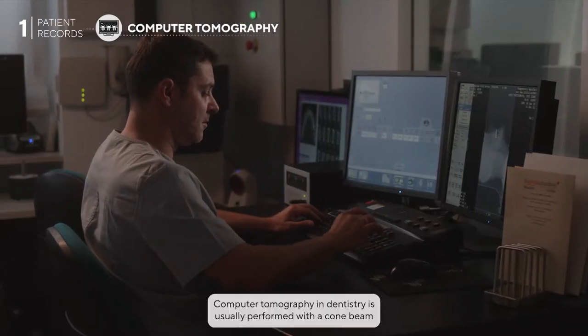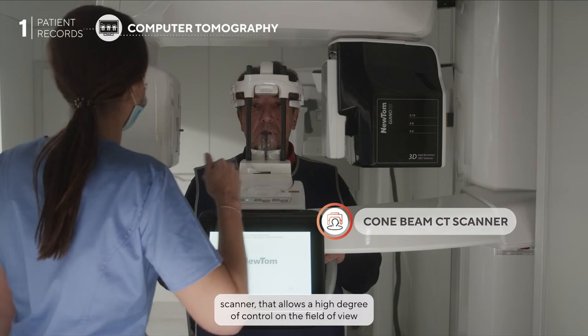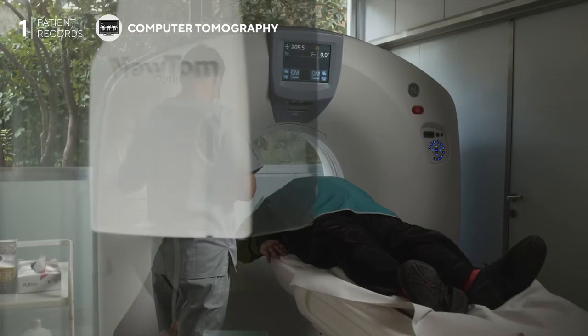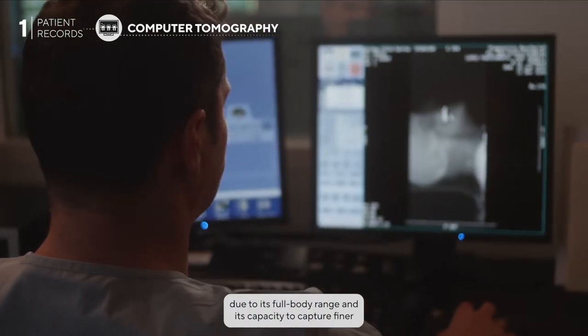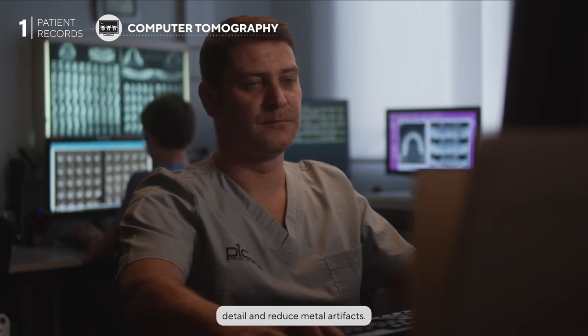Computer tomography in dentistry is usually performed with a cone beam scanner, which allows a high degree of control on the field of view and has lower radiation exposure. A helical CT scan is more suitable for complex maxillofacial cases due to its full body range and its capacity to capture finer detail and reduce metal artifacts.